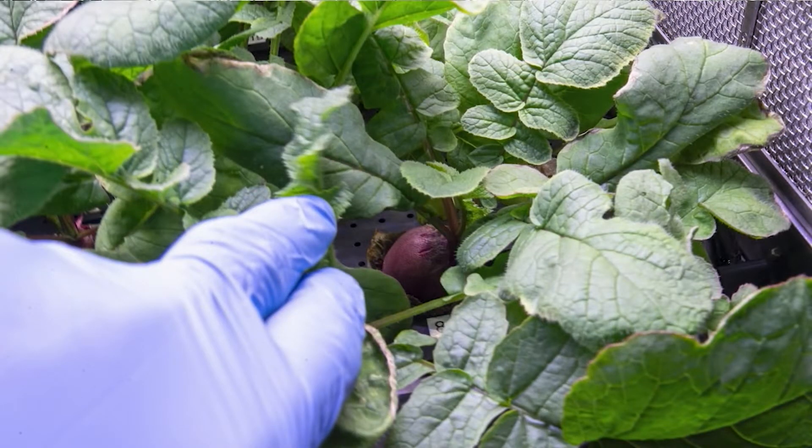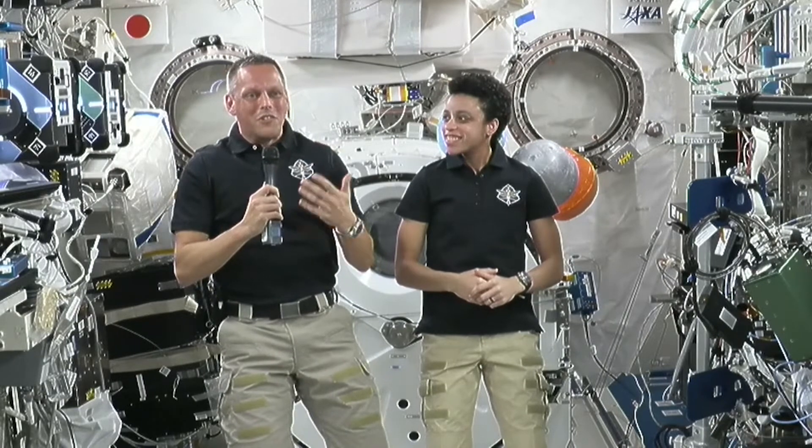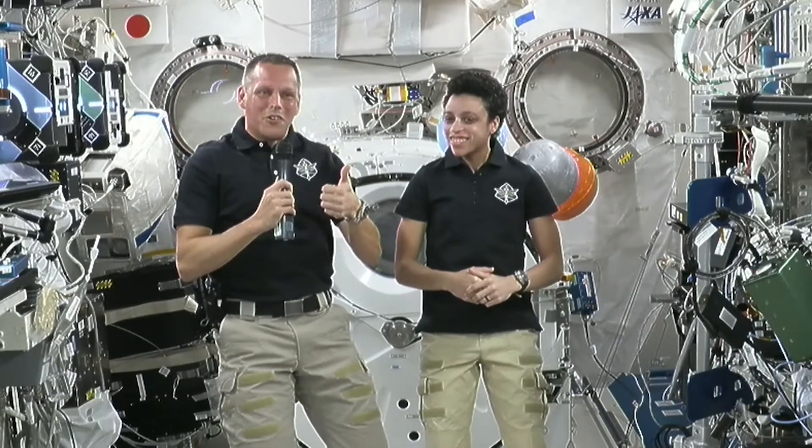It's really exciting to see those things growing. We've got other living organisms up here, so it's really fun to be able to take care of them, watch them grow, and practice getting our green thumb.